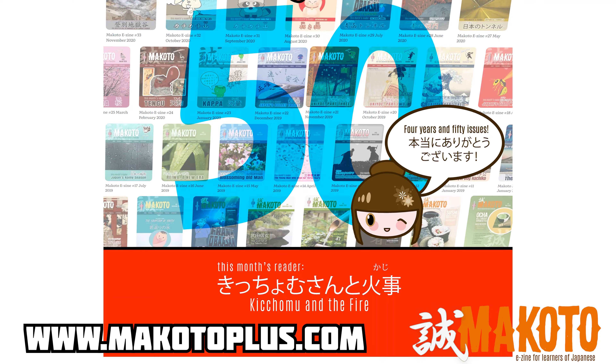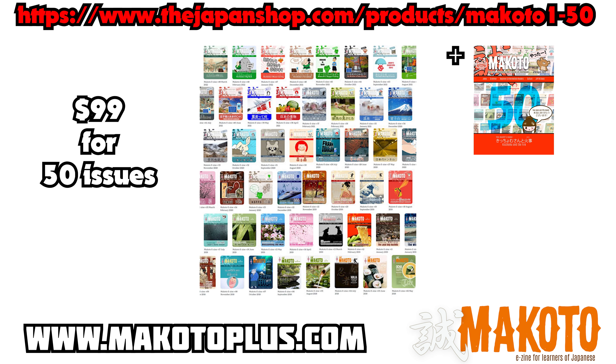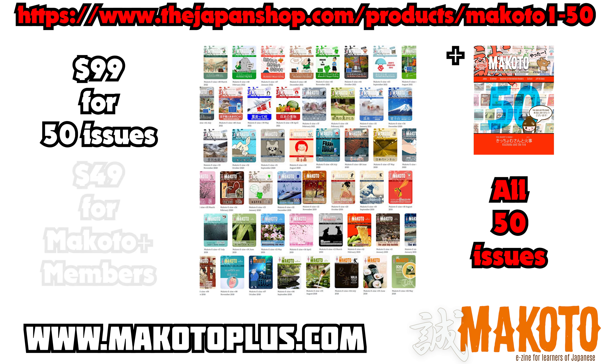If you're a Makoto Plus member, please log into your members area now to download. Not yet a member? Visit makotoplus.com for a free trial. You'll be able to download the new issue immediately.